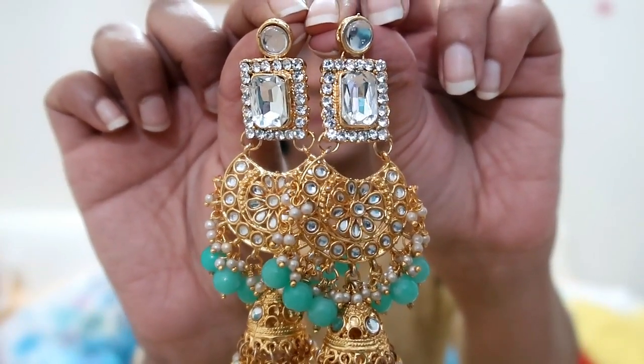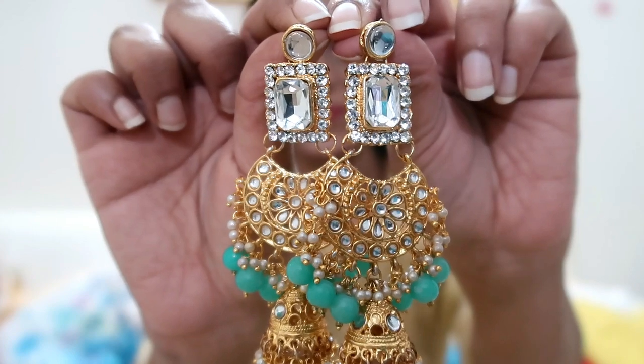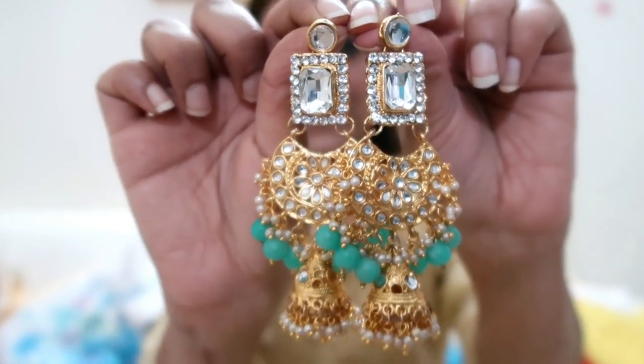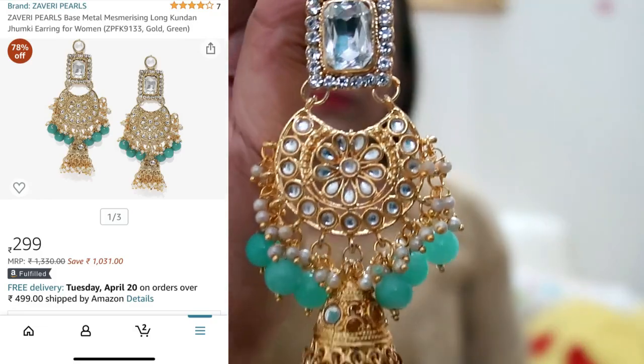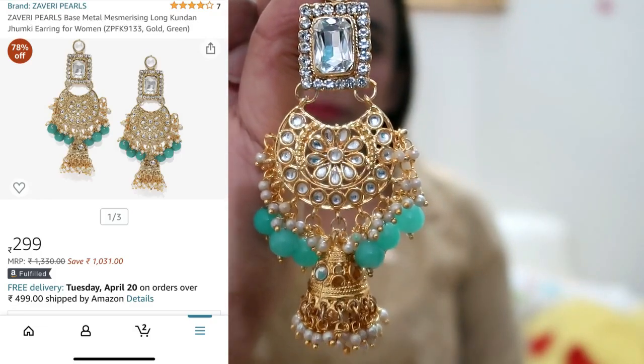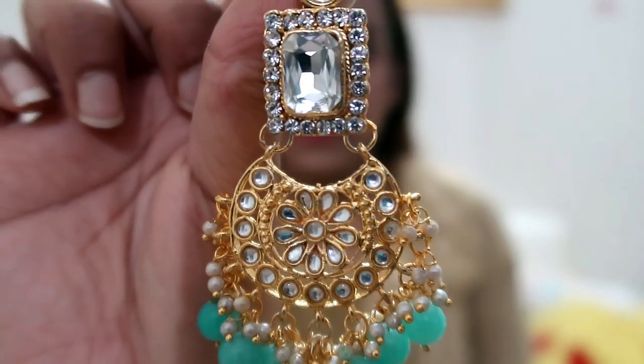My next item is a very beautiful kundan piece — the price is 300 rupees. It is completely covered and the turquoise color looks different. These earrings look heavy but they are actually manageable in terms of weight.